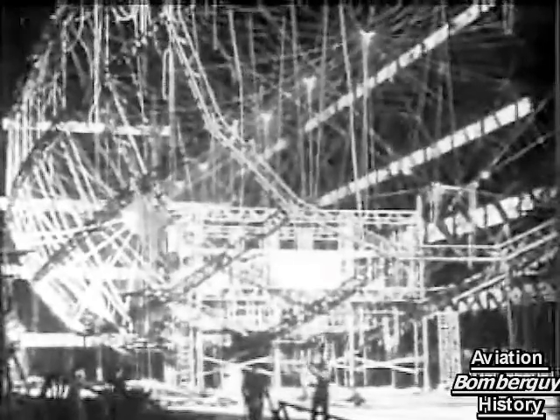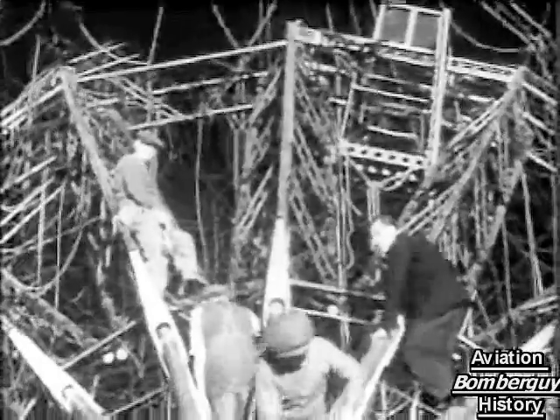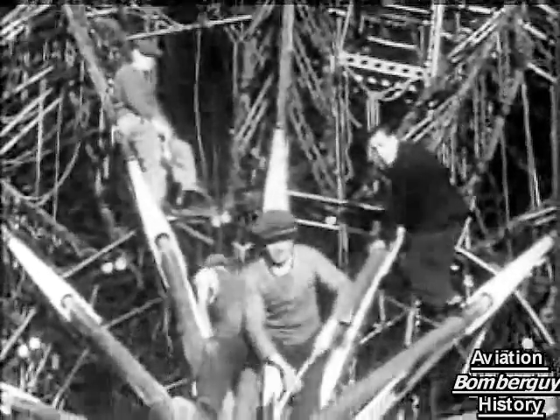Few would recognize in this network of bare metal the former colossus of the air. She is being broken up by a firm of metal merchants who have bought her from the government at a fraction of her former cost, no offers having been made for her as an airship in flying trim. And so, after an expenditure of over one million pounds on airship development, we are left with this sad spectacle of scrap.